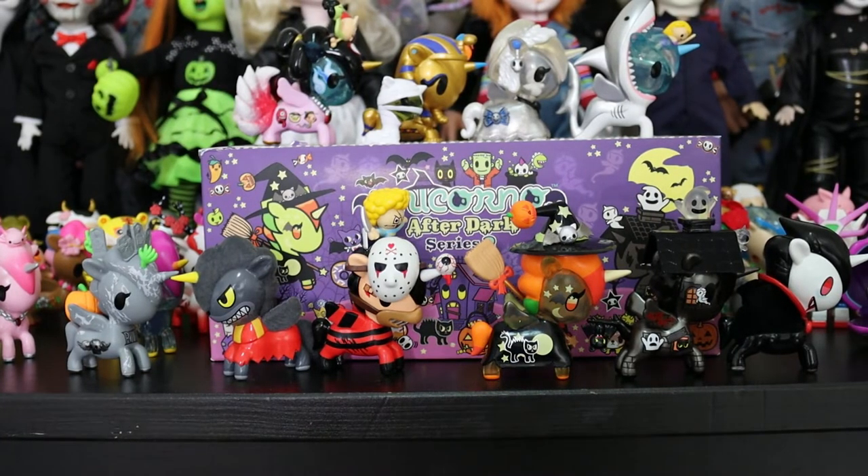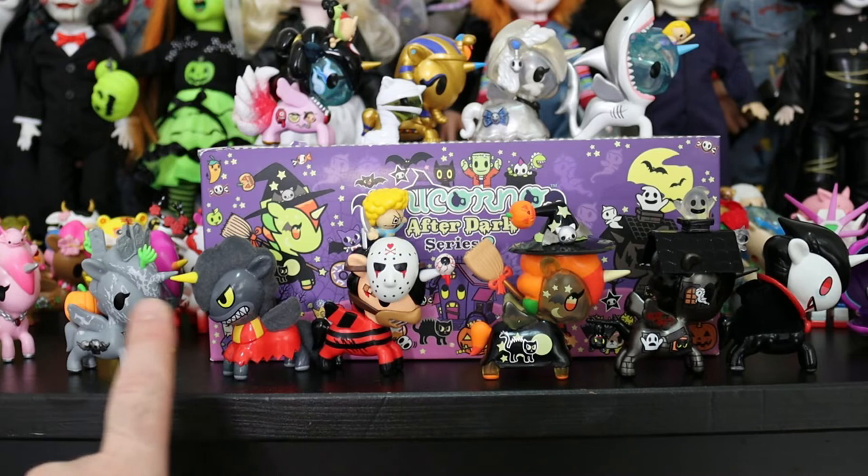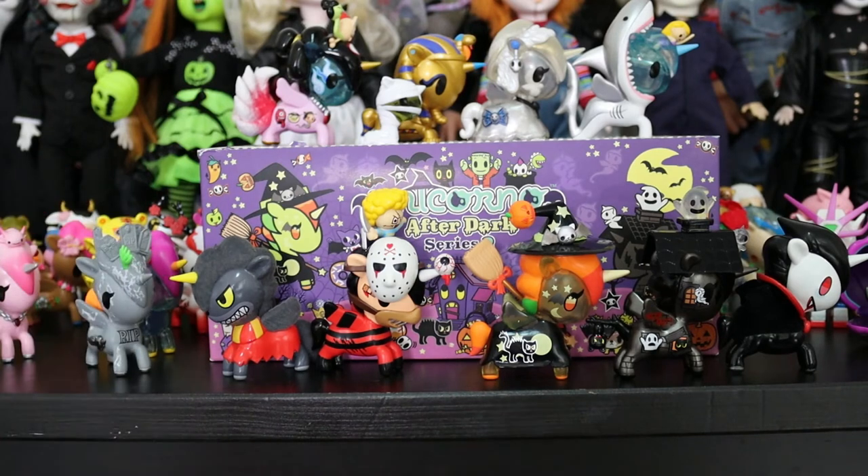Here they all are lined up on their package in front of many other Tokidoki properties and Halloween collectibles. To point out a few from Series 1: there's Little Tomb who is obviously gravestone themed, Lobo who is actually flocked and werewolf themed, and Gracchulino — pretty self-explanatory.